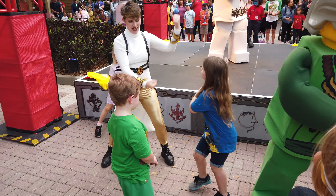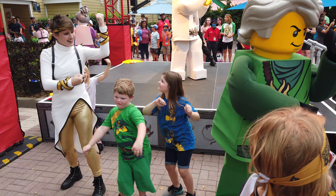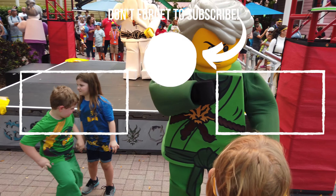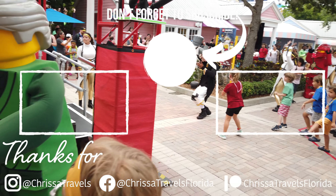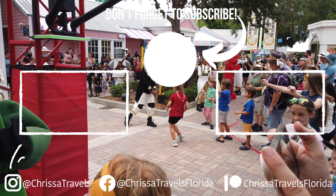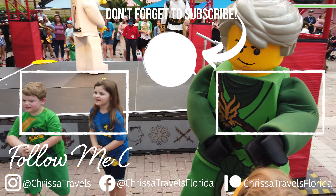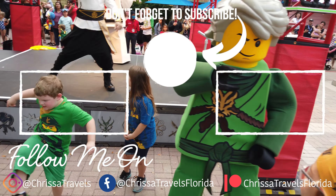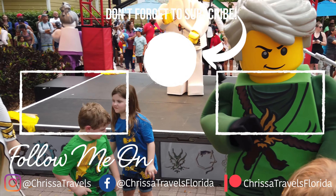If you're looking for even more fun things to enjoy with your family this year, check out my video on Disney's Epcot Flower and Garden Festival — a fun Disney festival filled with beautiful flowers and delicious food. Until next time everyone, I hope you have an amazing day and go out and enjoy some Florida sunshine.